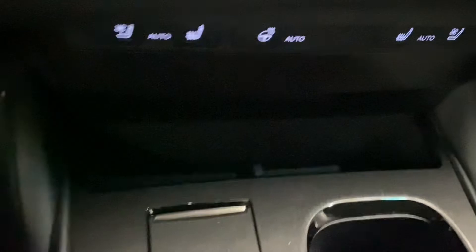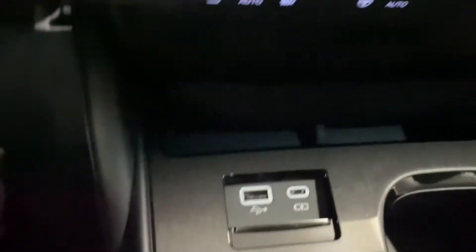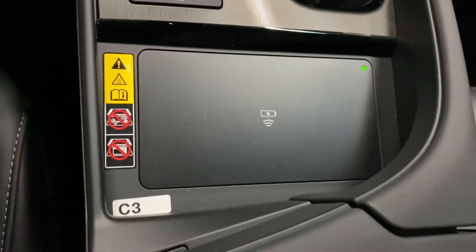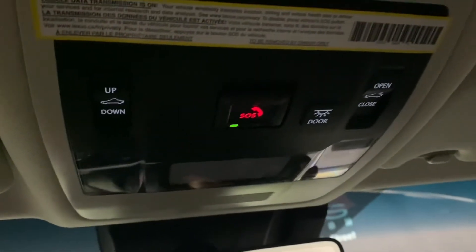You have storage space, USB ports, cup holders, a wireless charging pad, storage space in your center console, and above, you have your controls for your sunroof.